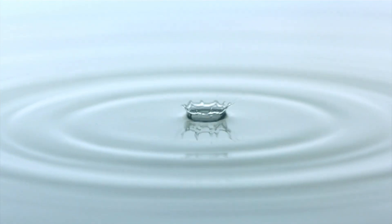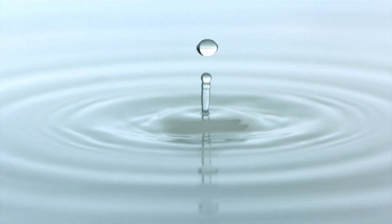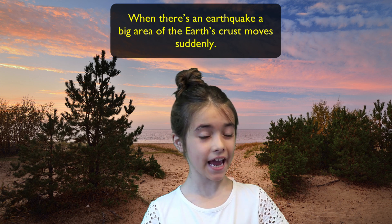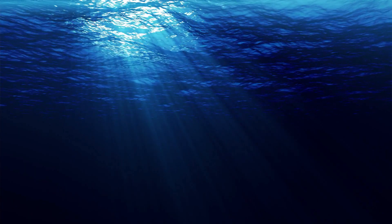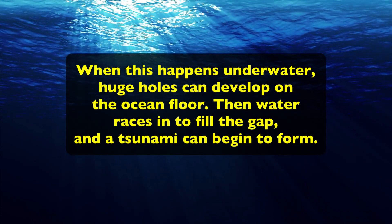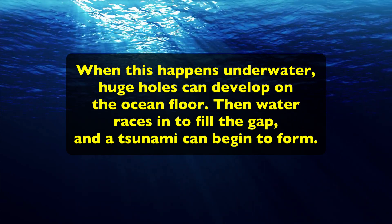This pressure can produce ripples of water that build up and turn into enormous waves — and that is what a tsunami is. When there's an earthquake, a big area of the Earth's crust moves suddenly. And when this happens underwater, huge holes can develop on the ocean floor. Then water races in to fill the gap, and a tsunami can begin to form.